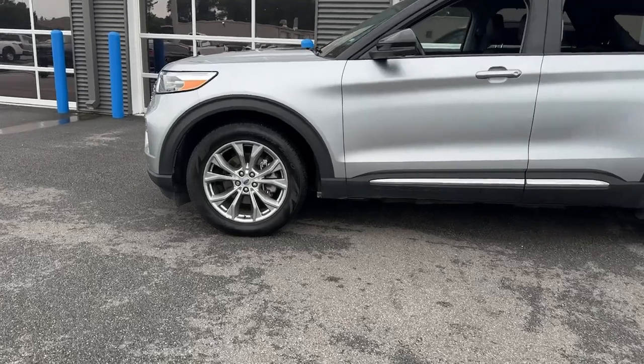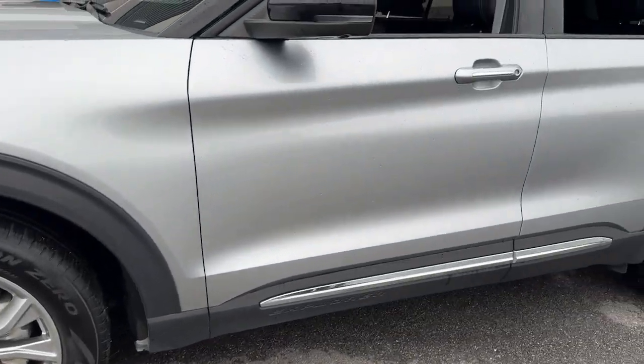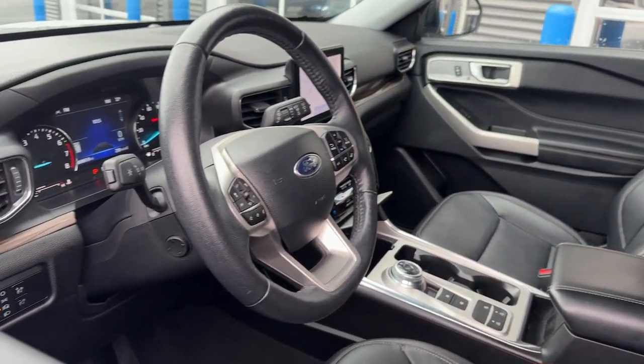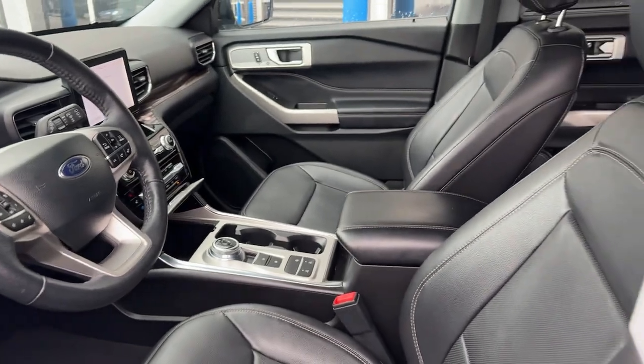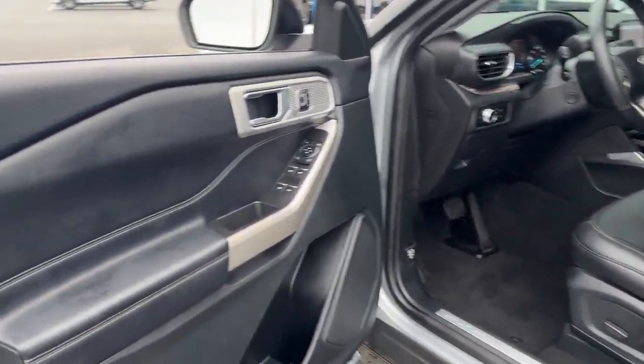The following are some of this vehicle's highlighted options: heated steering wheel, Apple CarPlay and/or Android Auto, navigation system, keyless entry, fog lamps, backup camera, power liftgate, heated mirrors, heated rear seat, and satellite radio.